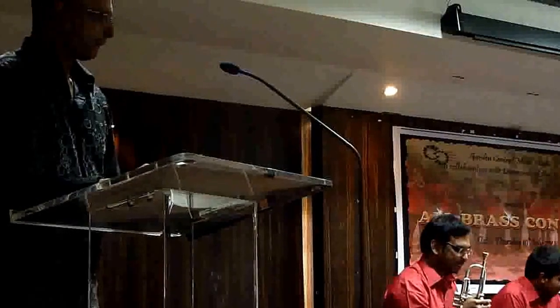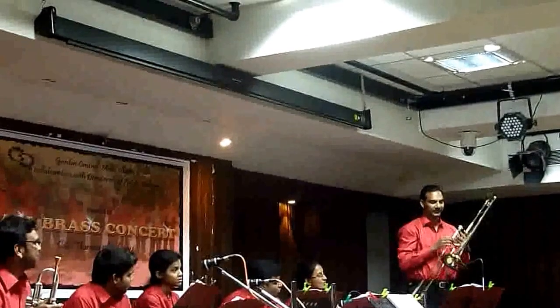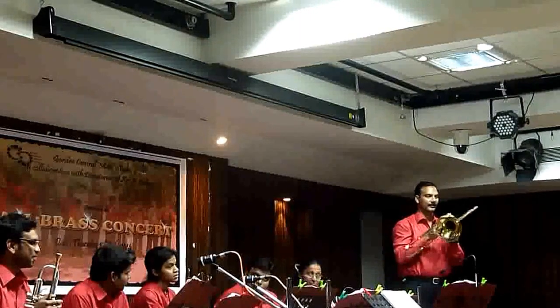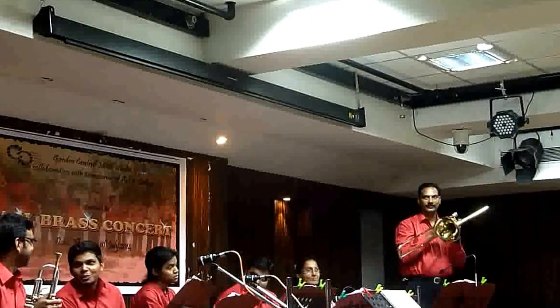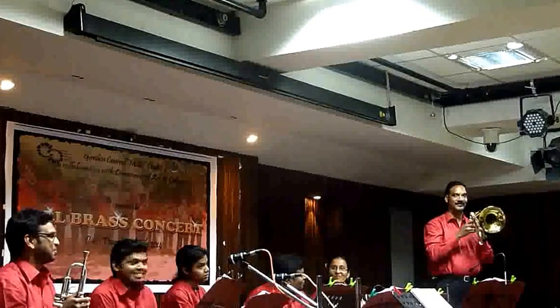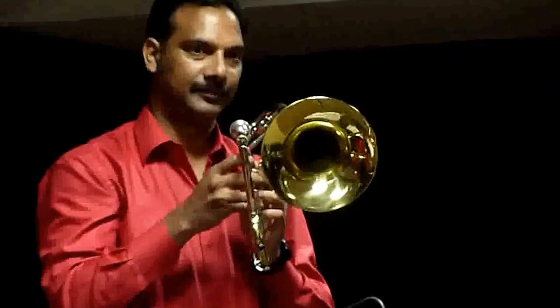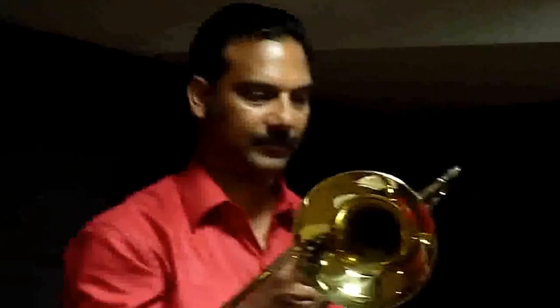Trombones exist in various sizes, but the most common is the tenor trombone, also called the B-flat trombone. One piece of tubing slides in and out of another like a telescope. As the slide is extended, the tube gets longer and thus produces a low-pitched sound. The player must judge how far to extend the slide in order to move from one note to the next. An interesting fact about the B-flat trombone is that it is treated as a non-transposing instrument. The range of the trombone is three octaves.